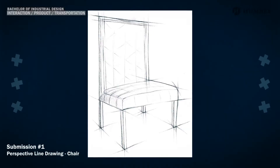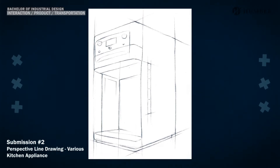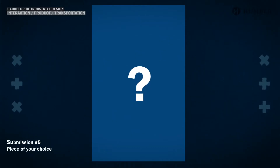Submission one is a perspective line drawing of a chair. Submission two is a perspective line drawing of a various kitchen appliance. Submission three is a color still life study. Submission four is a three-dimensional work, and submission five is a piece of your choice. This will be followed by two written pieces.